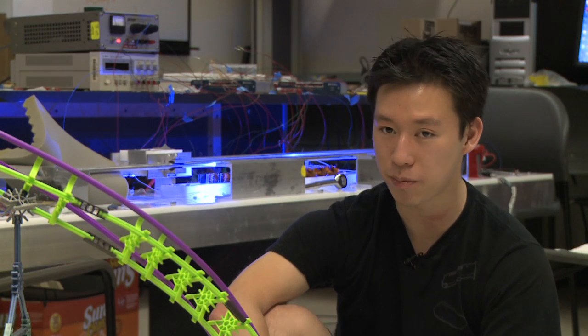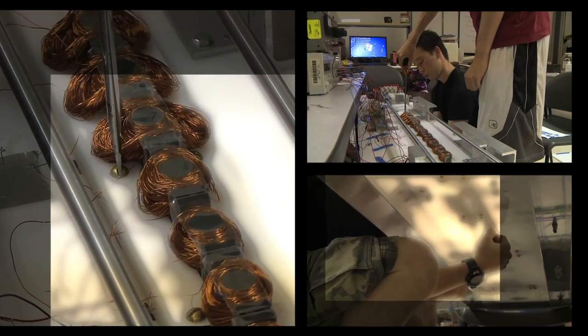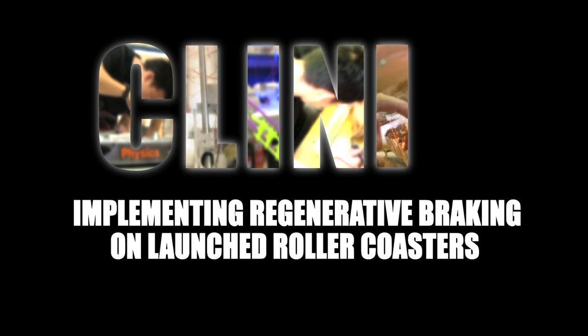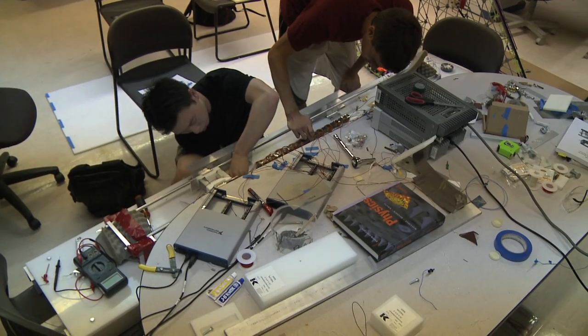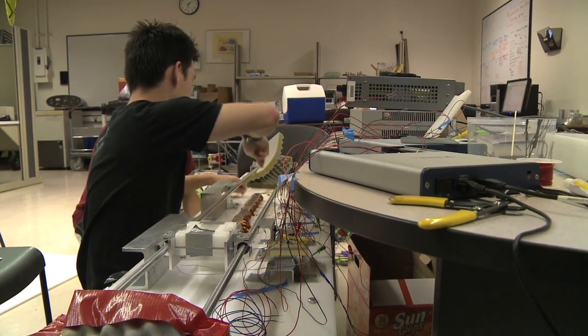We are the Paramount Pictures Clinic team and they tasked us with designing an energy-efficient roller coaster. Of course, this meant a lot of field research, so we went to Disneyland, Six Flags, and worked really, really hard. We had to wake up really early on those days to get to the theme park and avoid all the lines and get the data we needed.